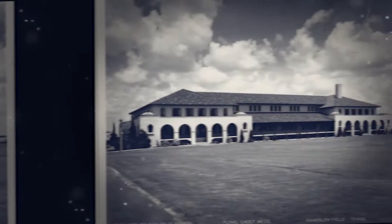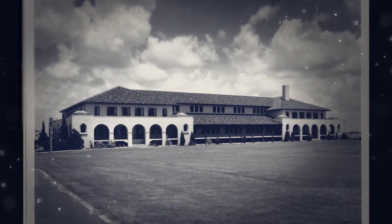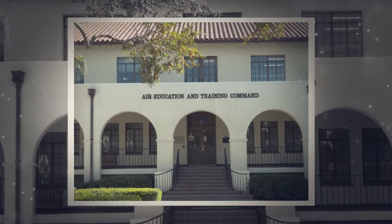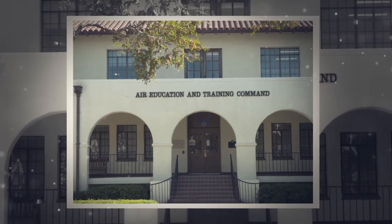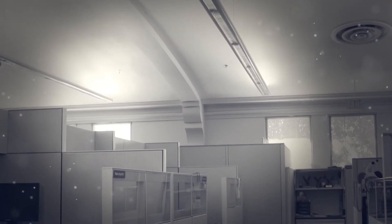In 1957 through 1958, the facility was converted to multiple office spaces for Air Training Command when it relocated to Randolph from Scott Air Force Base, Illinois. Creatively repurposed, a third floor was even added in what had been an open floor plan with a high ceiling over the cadet mess.